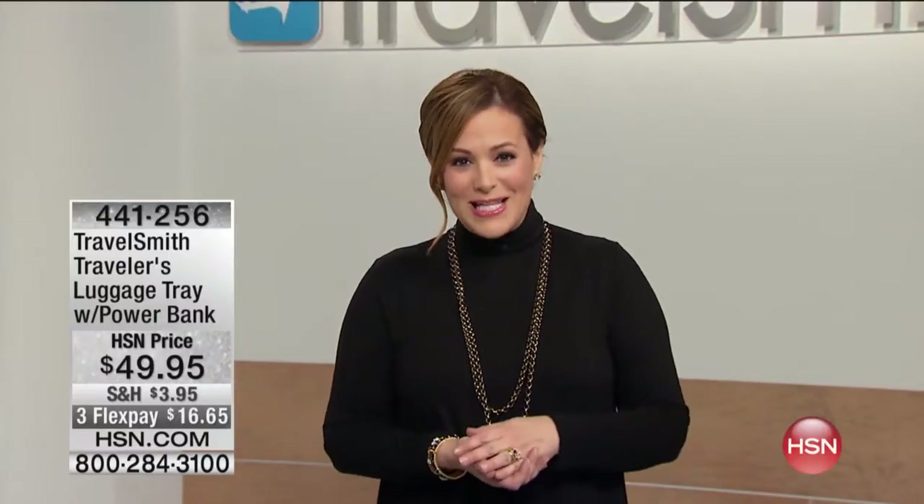Good morning to you all, first and foremost, I'm Leslie. This entire hour is about TravelSmith. Now you may have heard of this company — it's been around for over 20 years, in fact, 23 years.